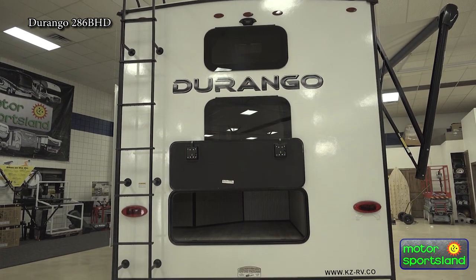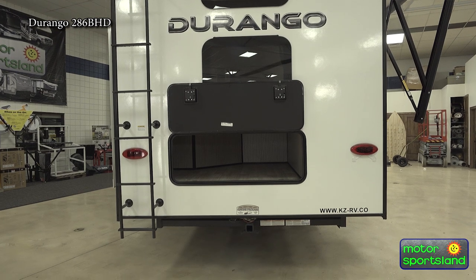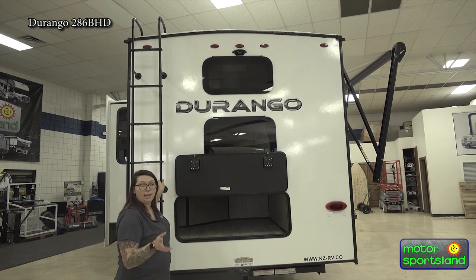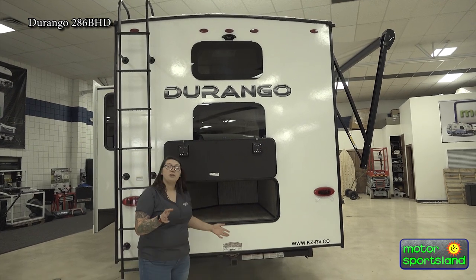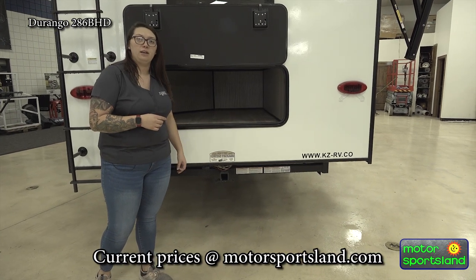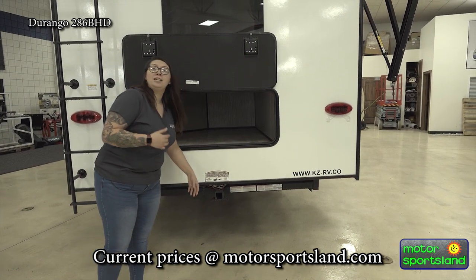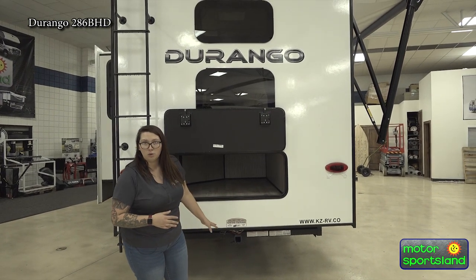Coming around the back of your Durango, this will be your storage compartment — outside storage access to the storage under your bunks. You've got a walkable roof with ladder access, a 3/8-inch walkable PVC roof up there. Another big thing with the Durangos that I absolutely love is the tow package on the back. You've got a 2-inch receiver giving you a 3,000-pound tow capacity with 4-pin wiring. So you can hook up a little trailer, bikes, side-by-sides, or four-wheelers.